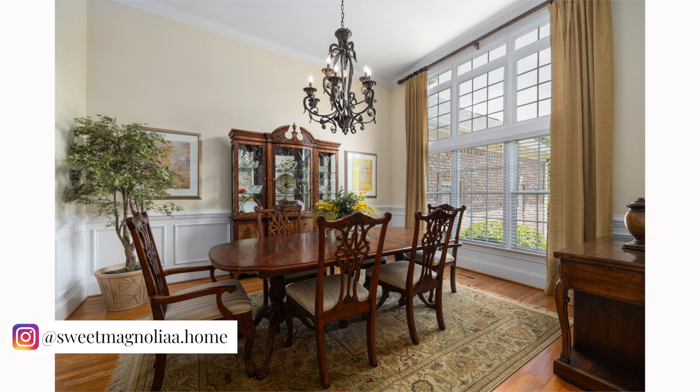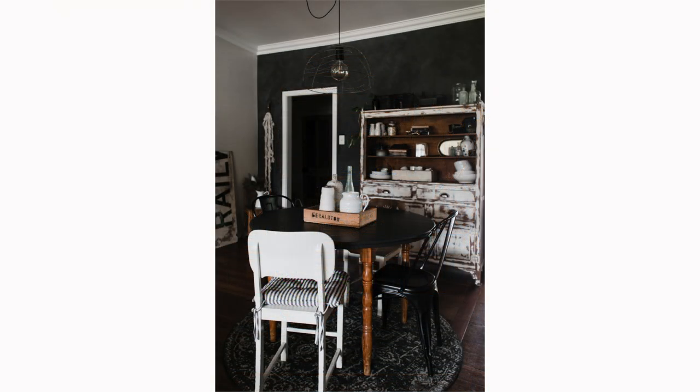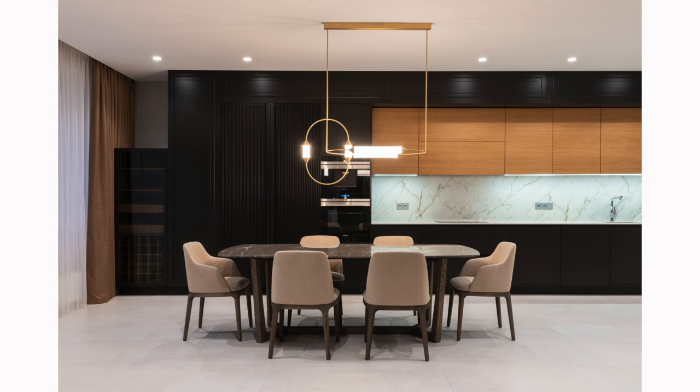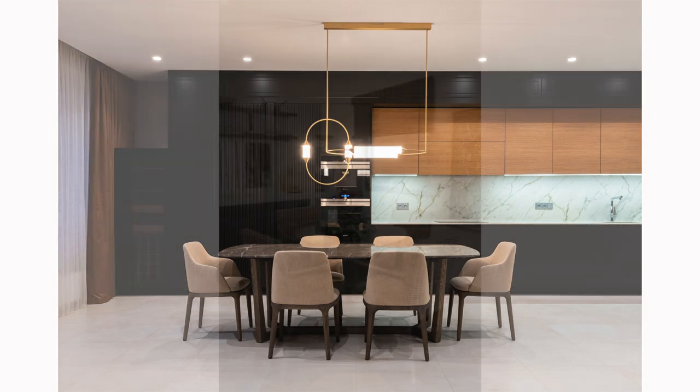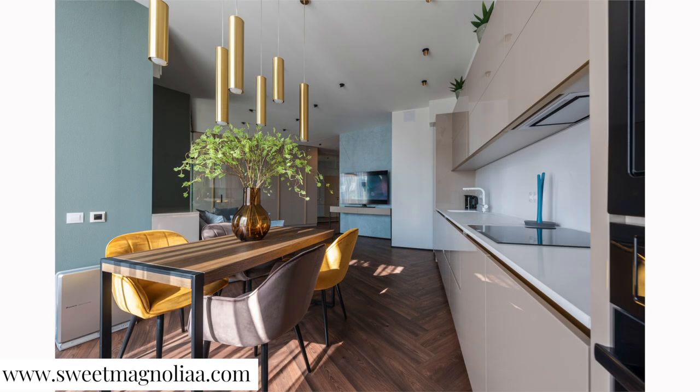Your choice of storage can also serve as an opportunity to add personality to the room — choose pieces that complement the rest of your decor and reflect your personal style. Proper storage in the dining room makes the space more comfortable and functional: you'll be able to access your dining essentials easily, and the room will feel more organized and less cluttered. By planning for storage needs in your dining room design, you can keep your space tidy and make it easier to enjoy meals and entertain guests. Remember, a functional dining room is a comfortable dining room.